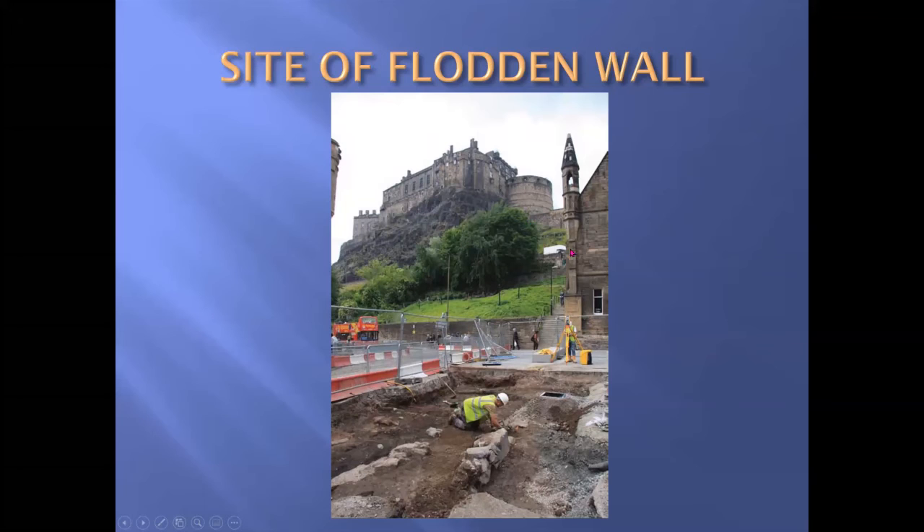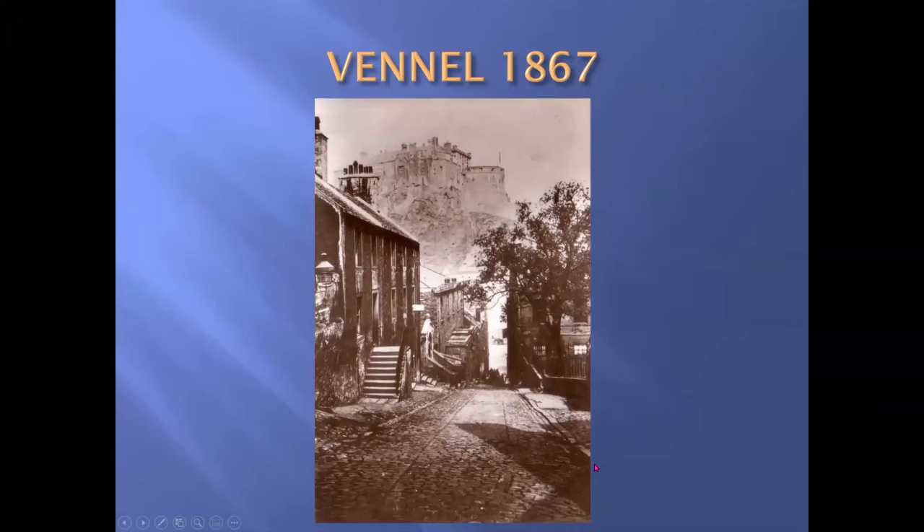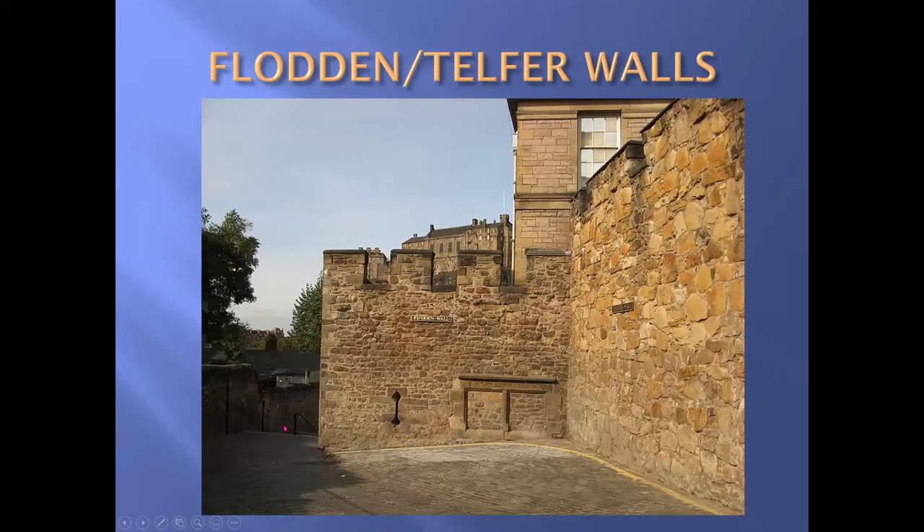The line of the Flodden Wall comes down from the castle — we can't quite identify where it starts, but it comes down the east end of these steps. This is Granny's Green and Granny's Green Steps. It crosses the west end of the Grassmarket and then comes up the east end of the Vennel. This is what the Vennel looked like in 1867 — now a flight of steps. And it meets the later 1828 Telfer Wall at the top of the Vennel steps.